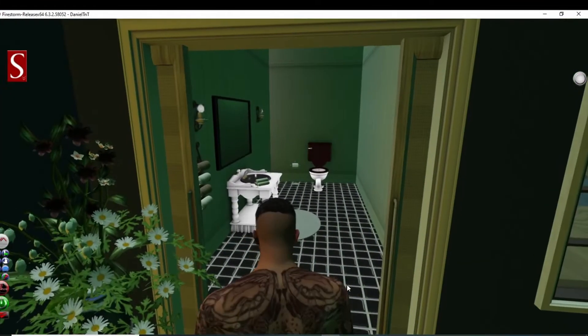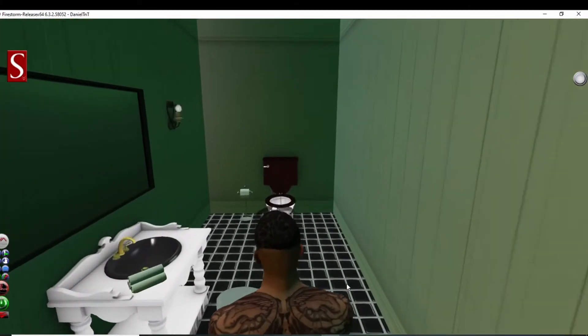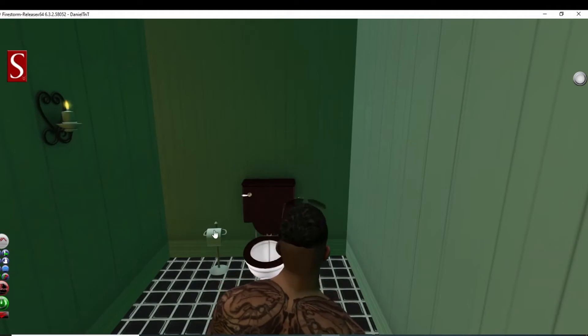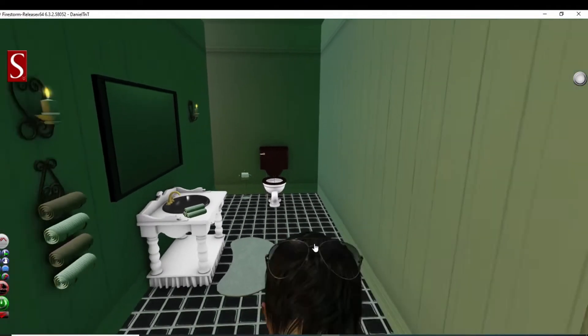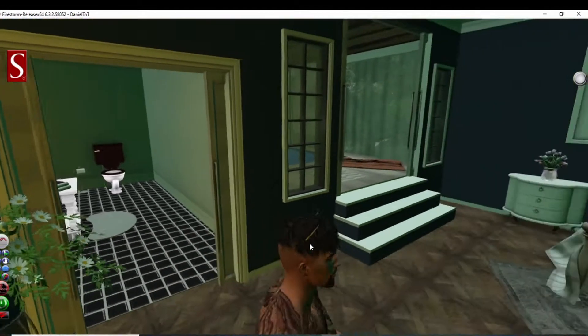Here's our official bathroom. Toilet paper stocked up, candles burning — nothing like a candle-lit bowel movement.